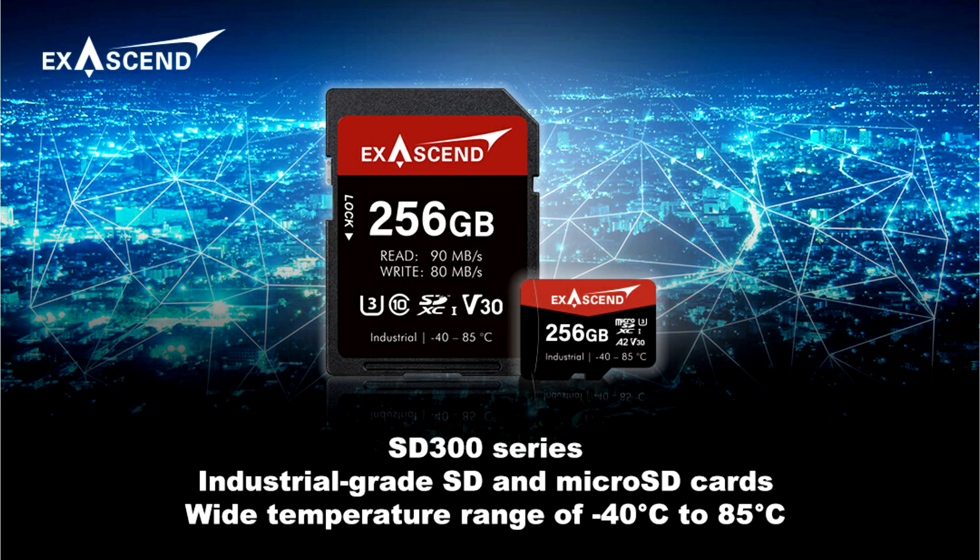the SD300 memory cards are built to handle significant workloads, incorporating advanced technologies such as LDPC-ECC, wear leveling, and pseudo-SLC — specifically for 8 and 16 GB cards — to deliver sustained performance, low storage latency, and high endurance.